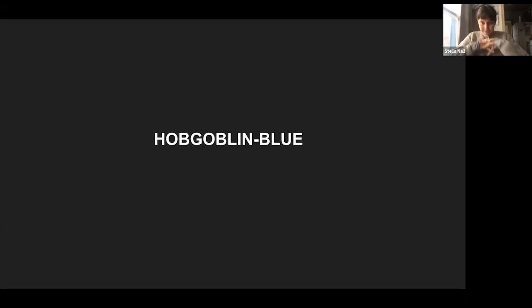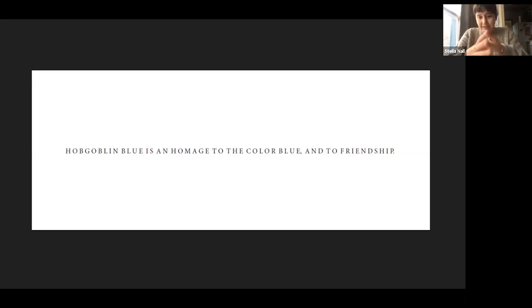I mostly wanted to talk about the projects I've done that have directly involved inviting community members to participate in them. I started doing these sorts of projects around 2018. The first one I ever did is called Hobgoblin Blue. I was going back and forth about whether it would be interesting to share, but I thought it was a good starting place because it was the first time I had ever invited other people into the process of creating art for an installation. It was basically an exhibition slot at a coffee shop in town called the Dog and Bicycle.